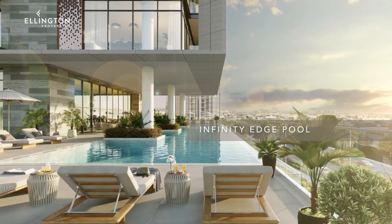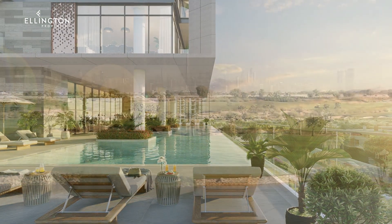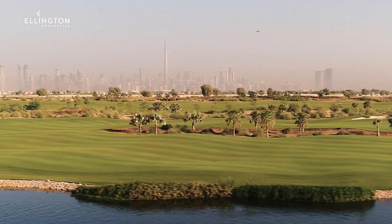The pool deck features an infinity edge pool with a Baja shelf and sun loungers overlooking the pristine fairways of Dubai Hills Golf Course.